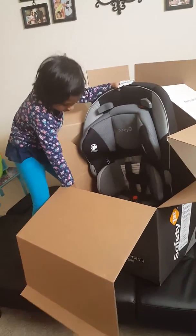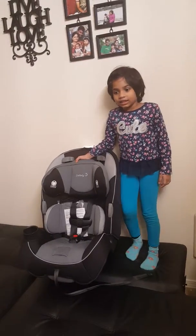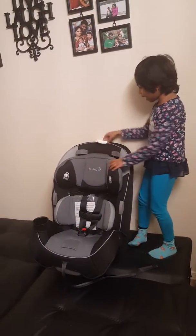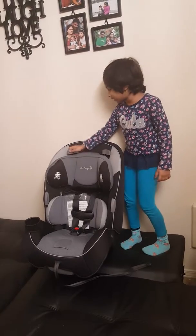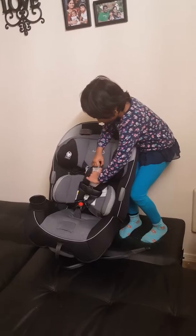This is a place to put the water bottle or anything else. Look at this big car seat! It's so cool! There's some instructions right here. Let's open it!